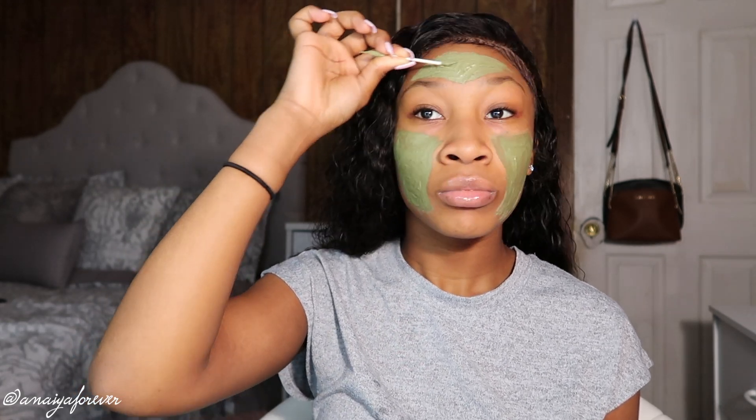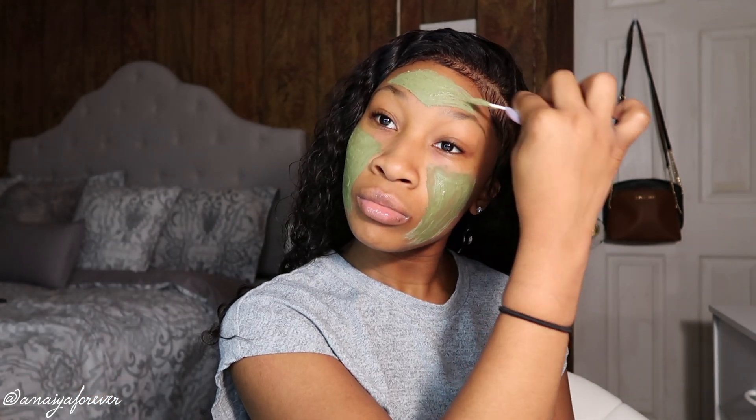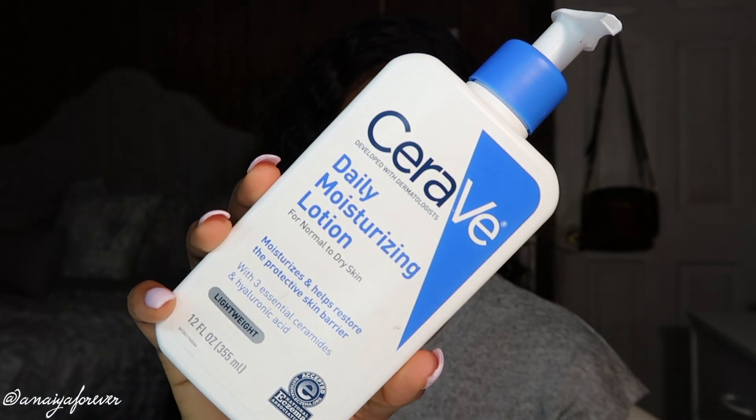I'm just putting it in the spots where I feel like I'll break out the most or have dark marks. I let it sit on my face, and as you can see, the skin is just so bright — it's giving me so much brightness, and it looks moisturized and hydrated.